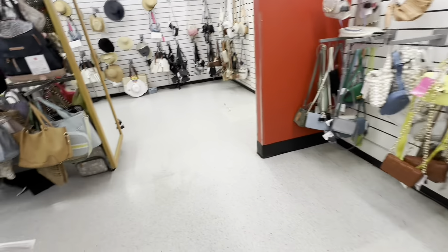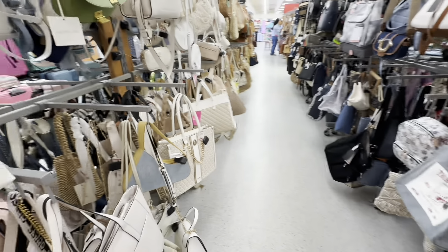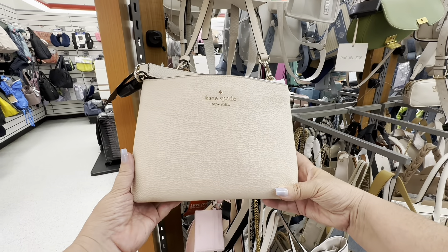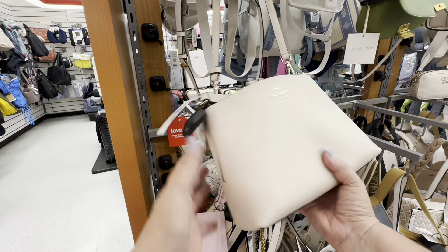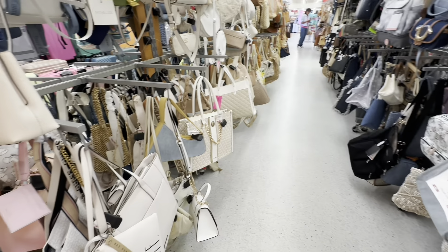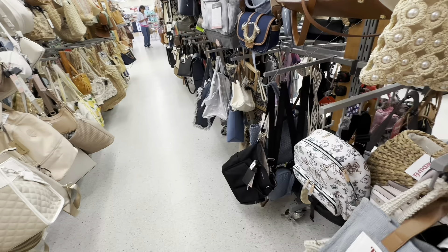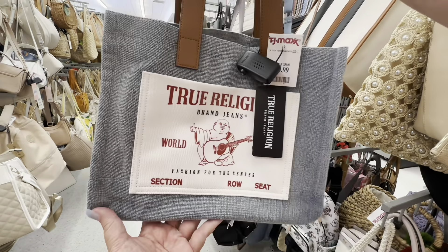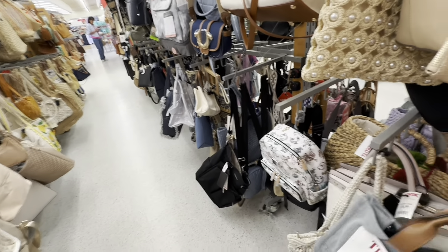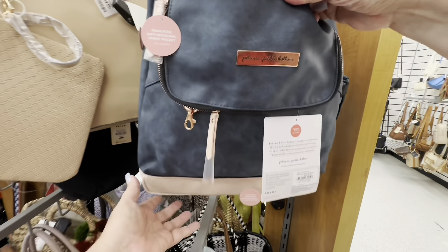I was just amazed at how many purses they had at the store — you had your choice of anything. There's a Kate Spade — look how nice that is. I think it was still like $150, but it's a nice Kate Spade. They have a choice for everyone. Here is a little Buddha tote from True Religion. They have purses for every taste you can imagine — just rows and rows of purses.